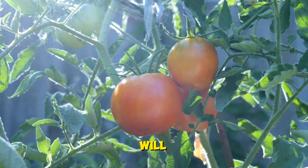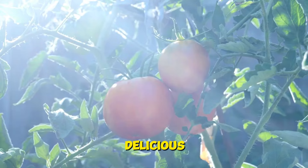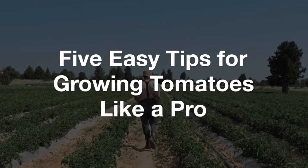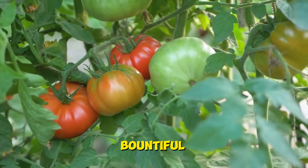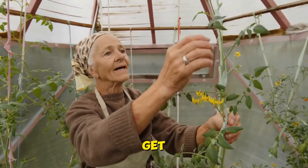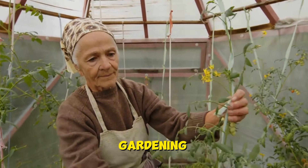Feeding your tomatoes regularly will ensure they have all the nutrients they need to produce abundant, delicious fruit. So there you have it — five easy tips for growing tomatoes like a pro. With a little bit of care and attention, you'll be enjoying a bountiful harvest of delicious homegrown tomatoes in no time. So roll up your sleeves, get out in the garden, and watch your tomato plants thrive. Happy gardening!